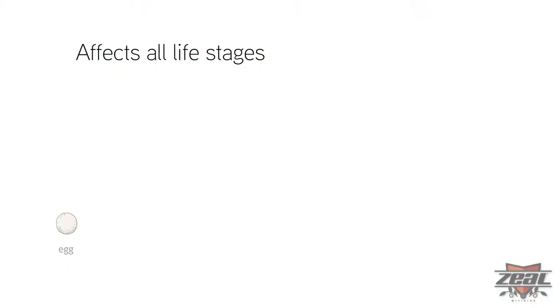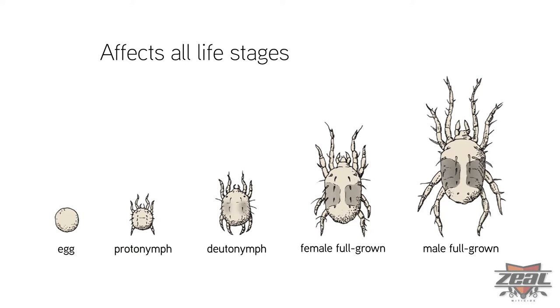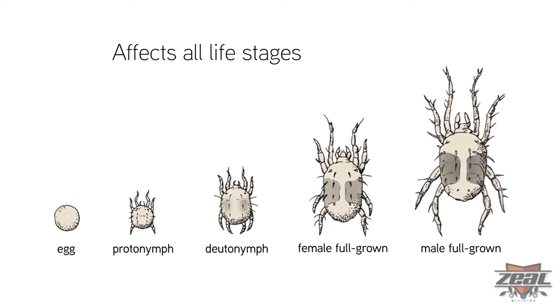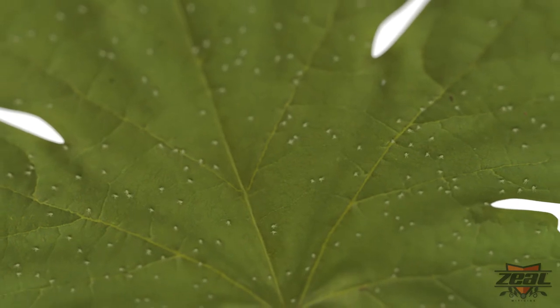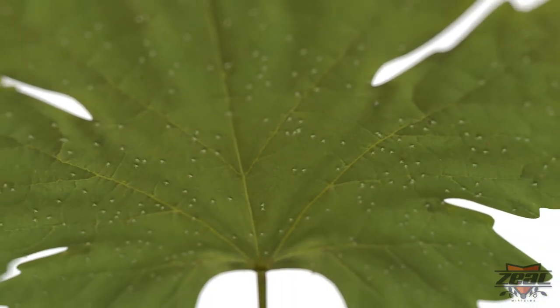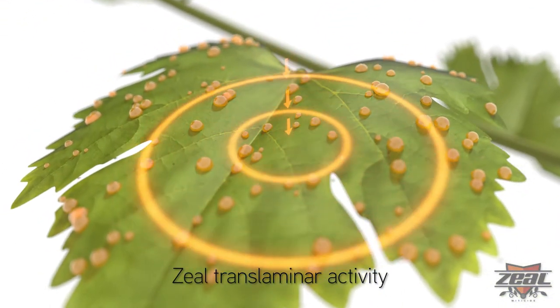Zeal targets all mite life stages, from eggs to maturity. Zeal kills eggs, larvae and nymphs, and eggs laid by treated adults will not hatch. Unlike most miticides, Zeal is able to take the battle straight to the mites by attacking them where they feed and hide, under the leaf.